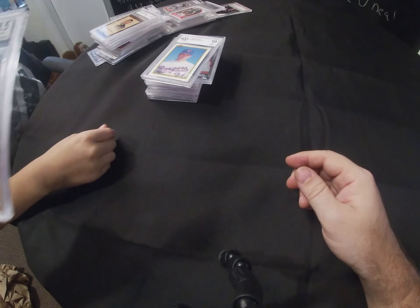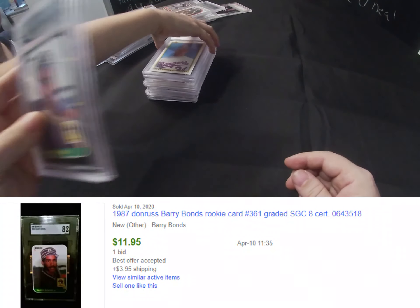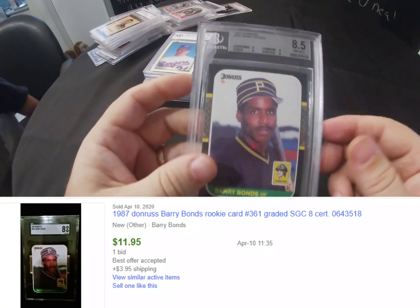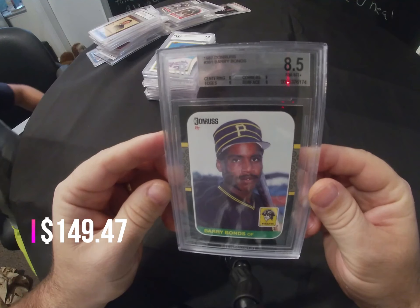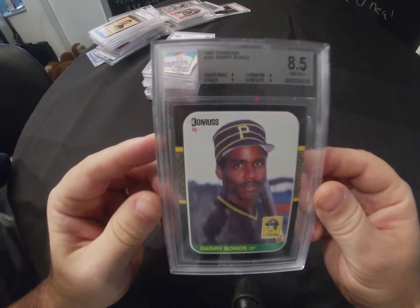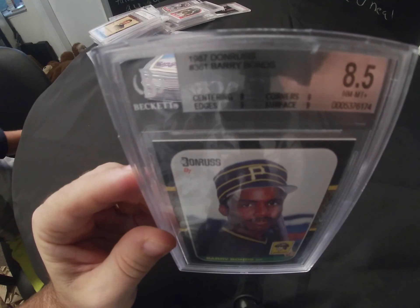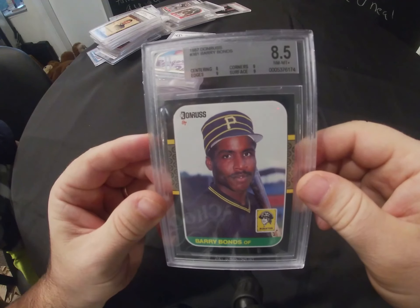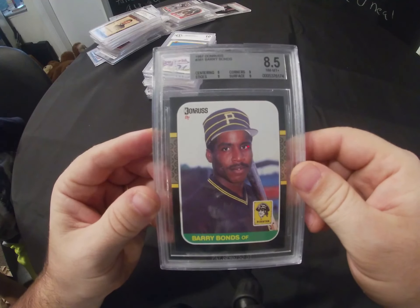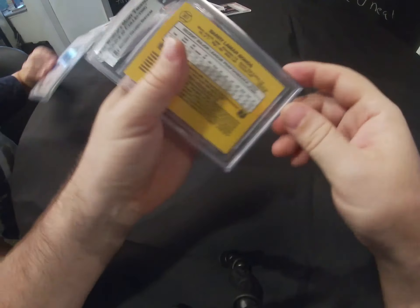Oh, here's a nice one — Barry Bonds rookie card, done by Beckett, came back as an 8.5 near mint to mint plus. I like Beckett because they give separate gradings for centering, corners, edges, and surface — a little more breakdown of why you got the grade you got. Very nice.